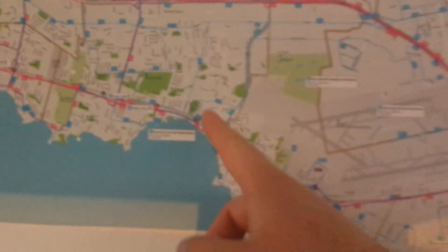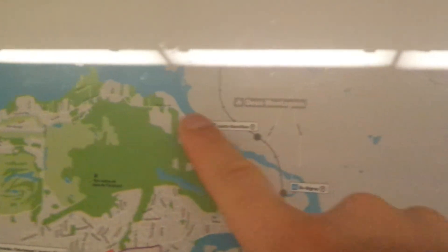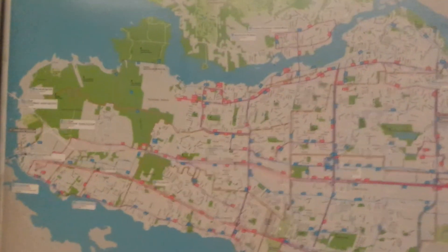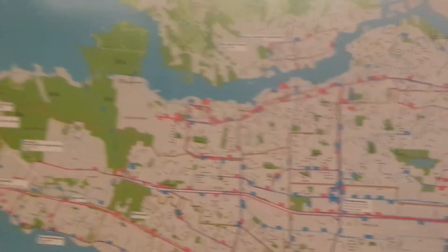St. Anne de Bellevue is down here, and further down this is Pointe-Claire — you have all these other little places as well. Up here is Laval, and right here you can see Dumont Tang, another area that was hit by flooding. Over in the east, not much is happening as far as I know, but with the new weather system coming this weekend, who knows what's possible.